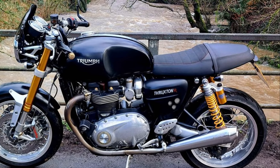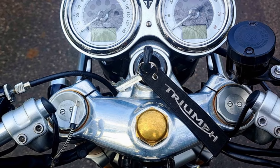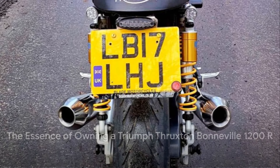And despite its classic appearance, the Thruxton R is equipped with modern features such as ride-by-wire technology, three riding modes — road, rain, and sport — as well as ABS and traction control.